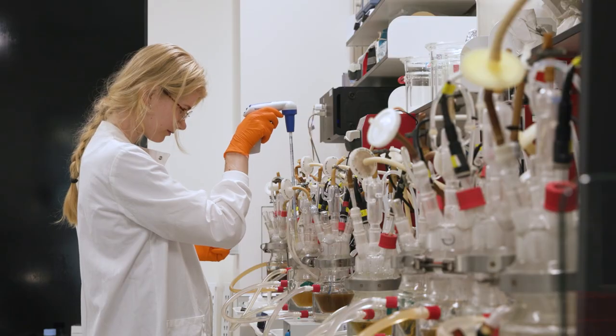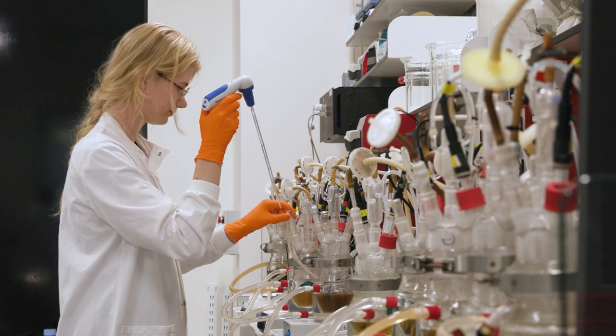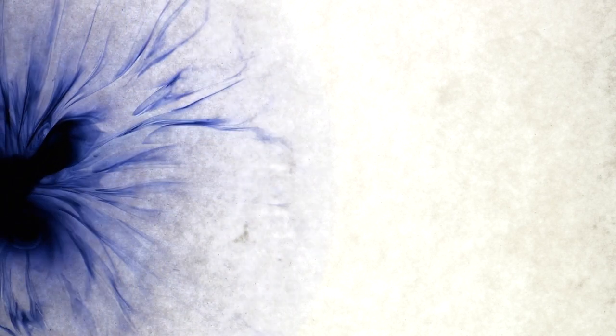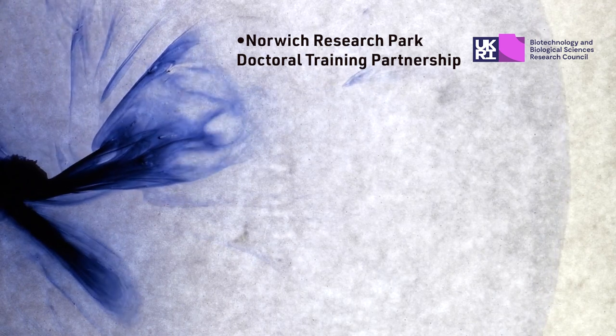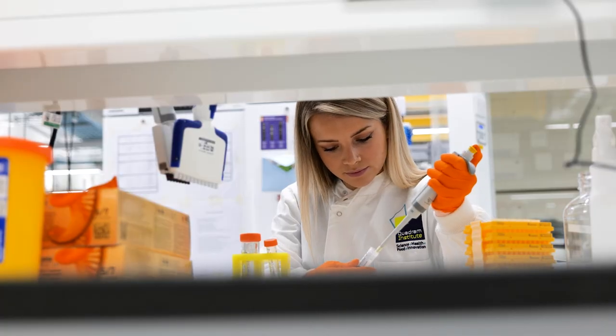They've been really good at looking at my work, asking me questions, and trying to progress my thinking, which has been really nice. It prepares you for a broad range of life skills like communication and translating your science. I'm on a BBSRC-funded doctoral training program — the BBSRC DTP — which is across Norwich Research Park.